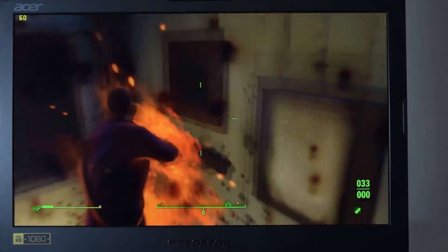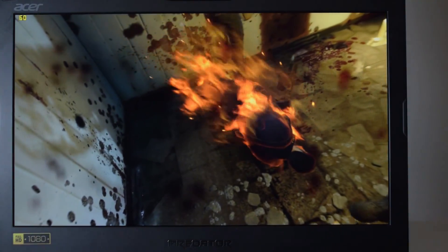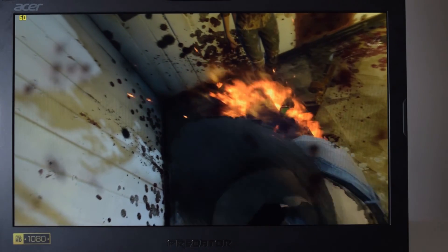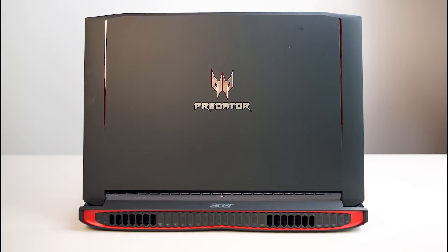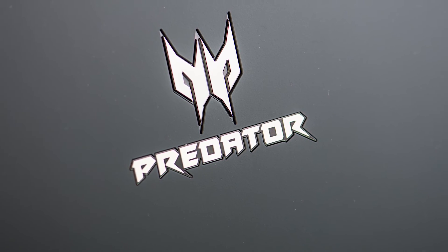That's my quick shootout on Fallout 4 1080p ultra settings — a really surprising result, and I'm just amazed how well this Predator games. Thanks for watching, please give me a thumbs up, subscribe, and until next time, tally ho.